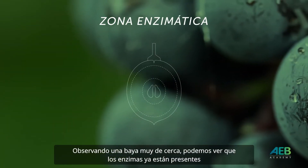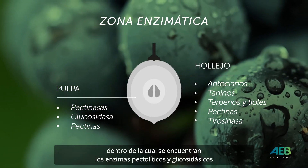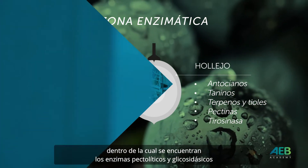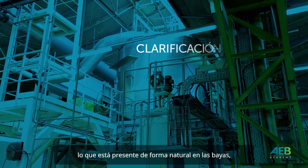Looking at a berry from very close, we can see that enzymes with pectolytic and glycosidic activities are already present both in the skin and in the pulp. AEB enzymes have been developed to enhance and complement what is already naturally present in the berries.